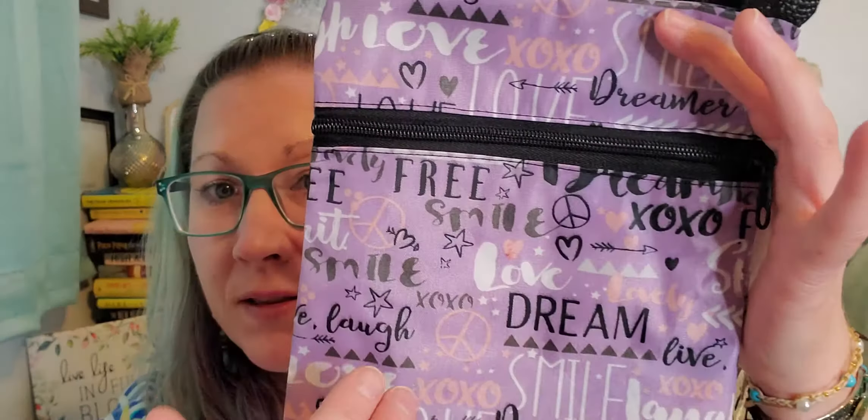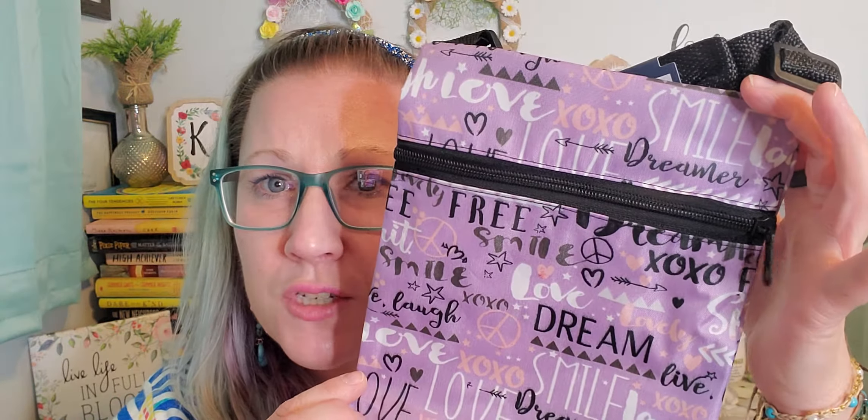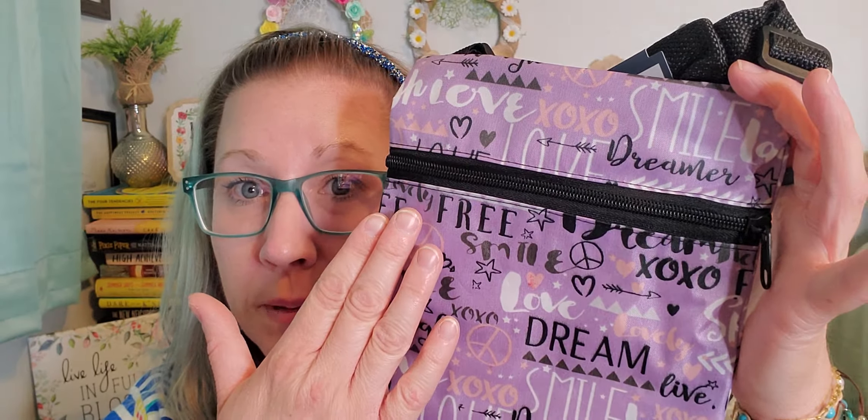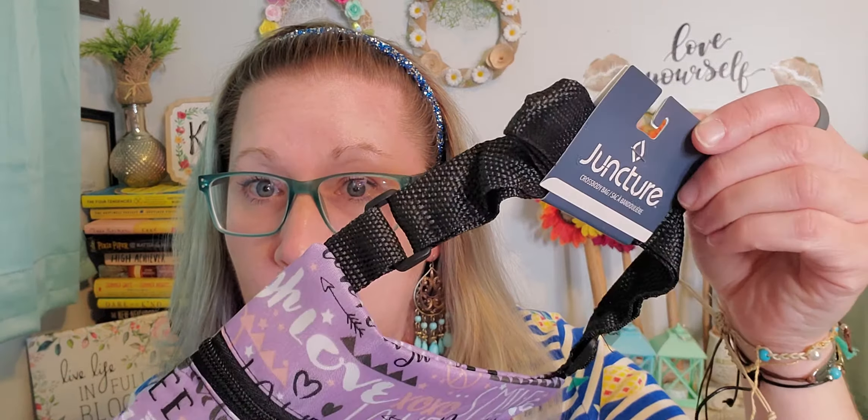I also found this crossbody bag with a lavender background and amazing words all over it — it says XOXO, love, free spirit, dream, smile, and has little stars, peace signs, hearts, and bow and arrows. It's so beautiful. This one has a black zipper and black crossbody strap. These are so great and I found them on a freestanding rack up by the register at the last minute.